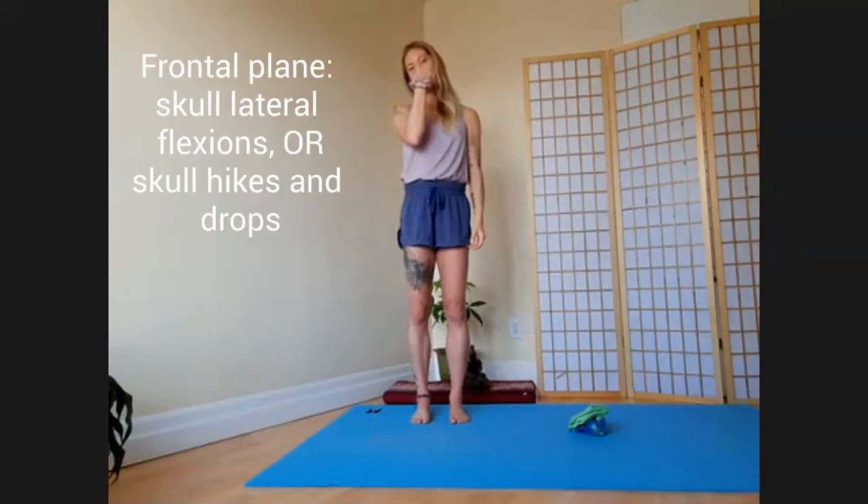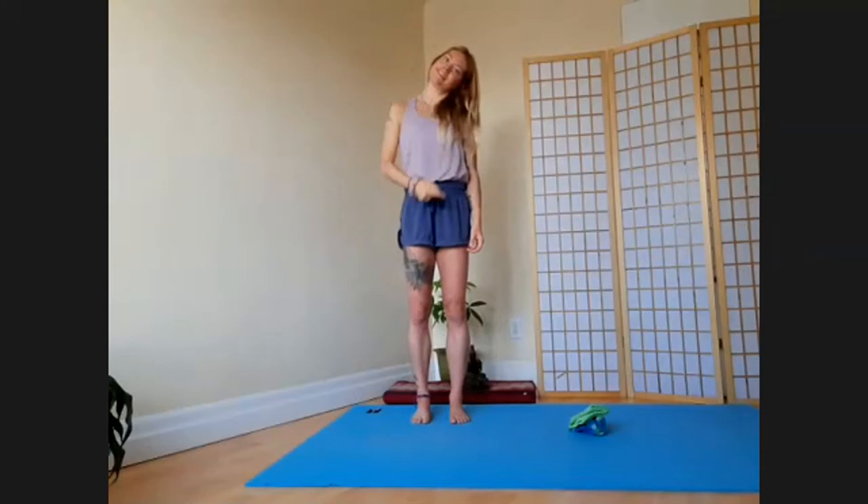Keeping the nose as the axis of rotation now, tilt one ear to one shoulder. We can call these our skull lateral flexions, but we could also call it a hiking and dropping on either side of the skull — just to match our language with the pelvis and the heels. Same teeter-totter action. Left ear hikes, right ear drops. Right ear hikes, left ear drops. Just get a sense of where your head feels like it's at today.